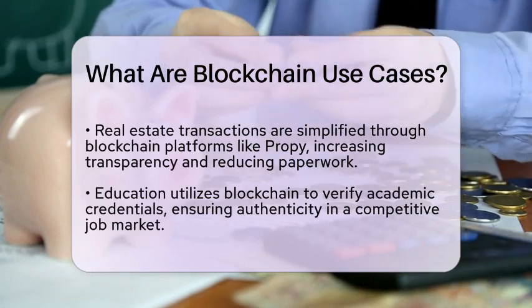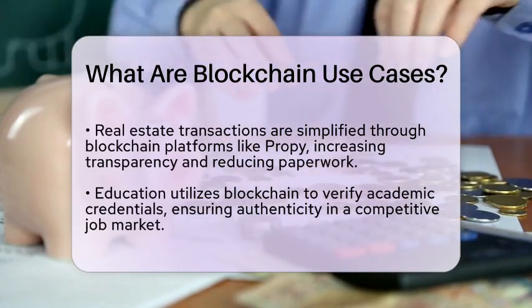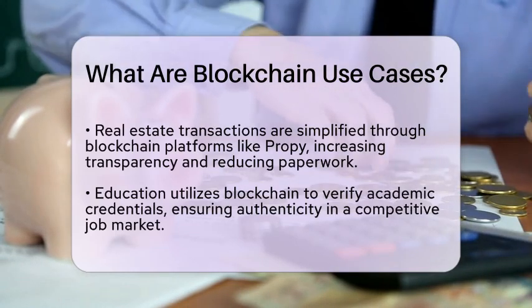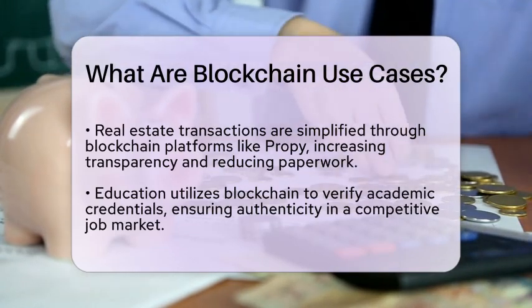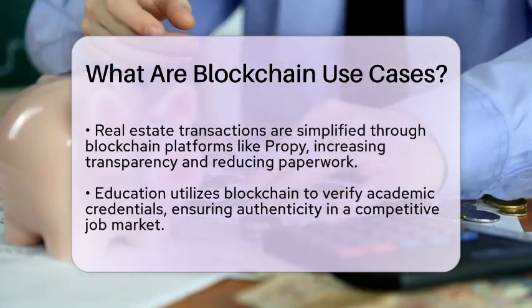Environmental protection is yet another area where blockchain can make a difference. It can track carbon credits and ensure transparency in conservation efforts, incentivizing sustainable practices across industries.